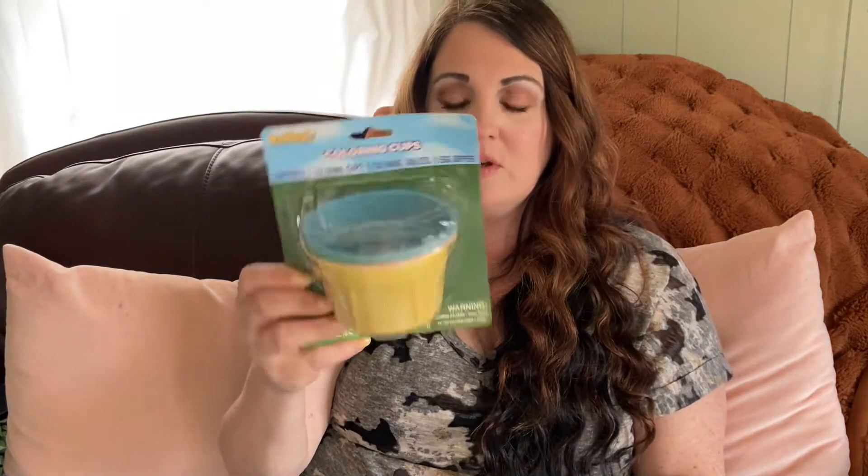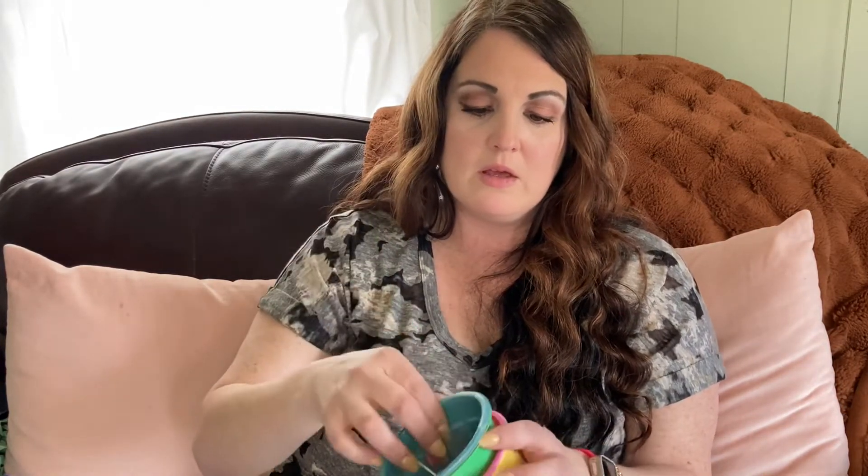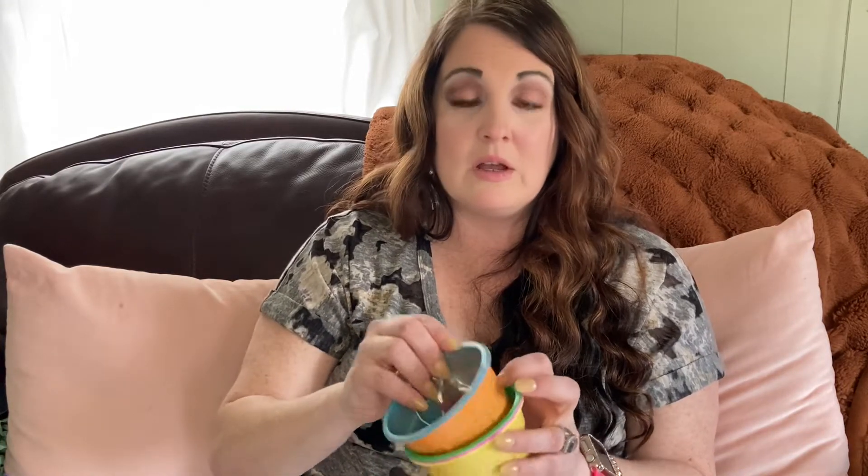Then we have the color cups for Easter. These are really nice because you can reuse the cups over and over again. It comes with different cups — yellow, pink, green, orange, and blue. These are really good to save after Easter and use them for paint cups or bathtub, anything you want.